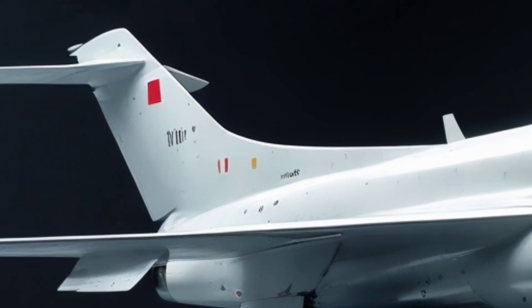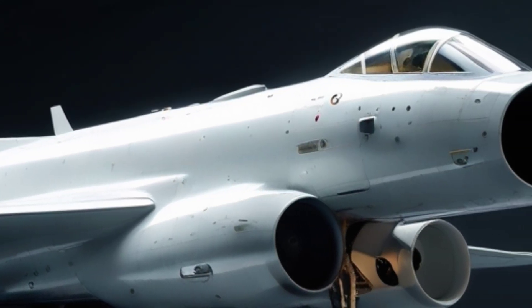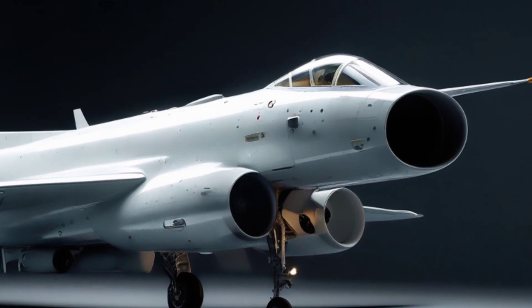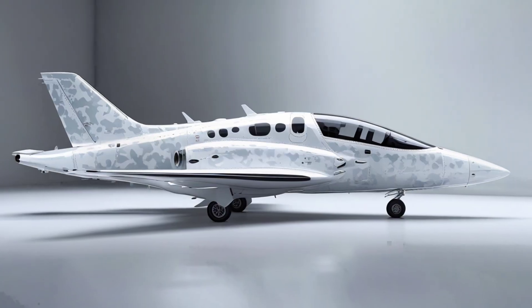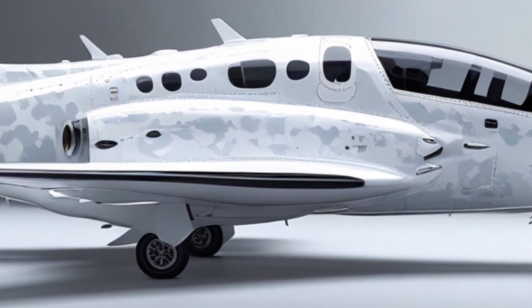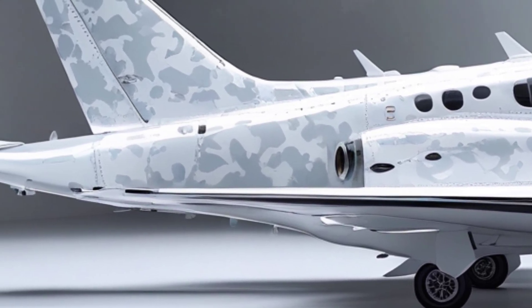From the start, the KAAN project — formerly known as TFX — was envisioned to replace the aging F-16s in the Turkish Air Force. But what it's becoming is far more than just a replacement. It's an all-weather, multi-role stealth jet that blends cutting-edge aerodynamics, advanced AI systems, and radar-defying stealth into a platform that's both lethal and elusive.